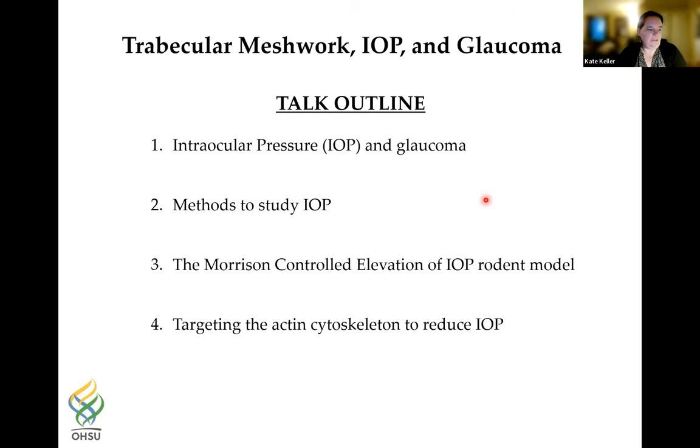Here's the outline of my talk today. I'm going to talk about intraocular pressure and glaucoma, methods to study IOP in vitro and in vivo, the Morrison controlled elevation of IOP rodent model, and then I'm going to switch gears completely and talk about targeting the actin cytoskeleton to reduce intraocular pressure.